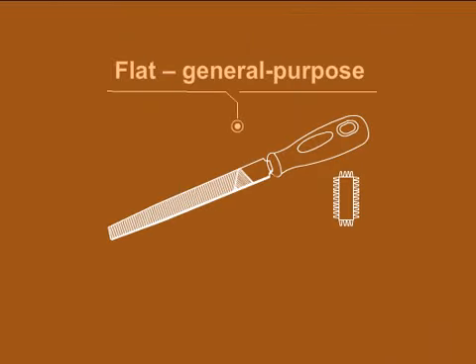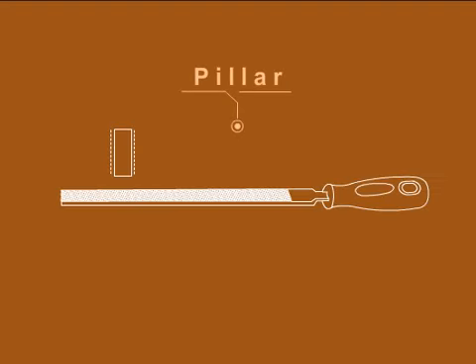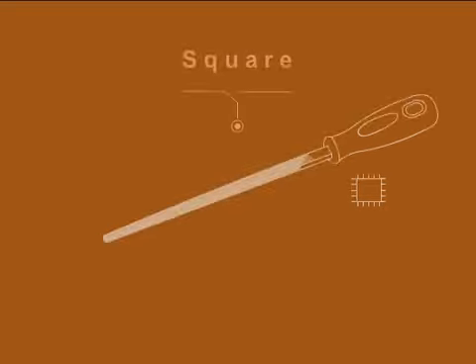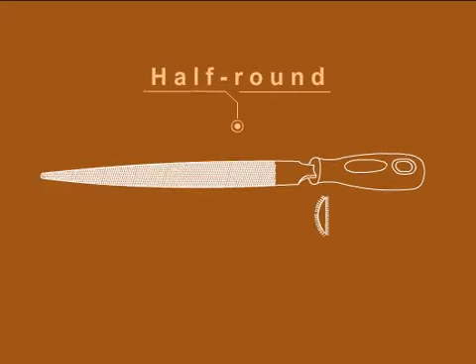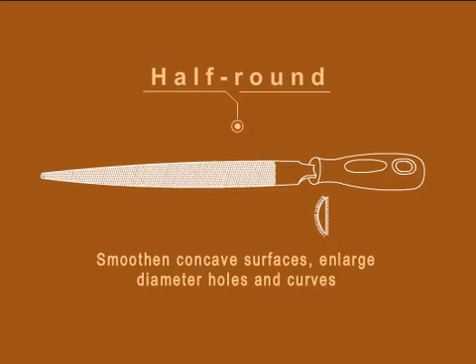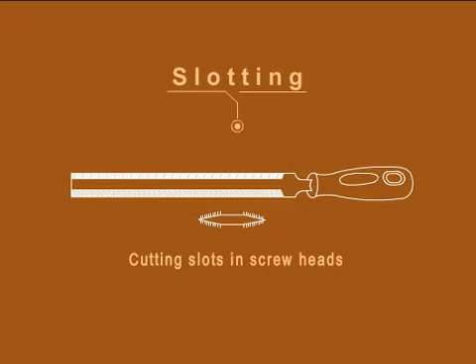Flat files are used as a general purpose file for deburring, shaping and finishing. Warding files are thin rectangular files used often by locksmiths or for working in thin slots. Pillar file is like a thicker flat file with one or two safe edges, used to file rectangular slots and grooves. Square files are usually double cut and used to file slots, holes and recesses. A knife file is a rectangular file with an included angle of 10 degrees between its faces, used to create V-shaped grooves and work in tight internal angles. A half round file has one side flat and the other side round, which helps to descale pipes, smoothen concave surfaces and enlarge diameter holes and curves. Slotting files or screw head files help in cutting slots in screw heads.